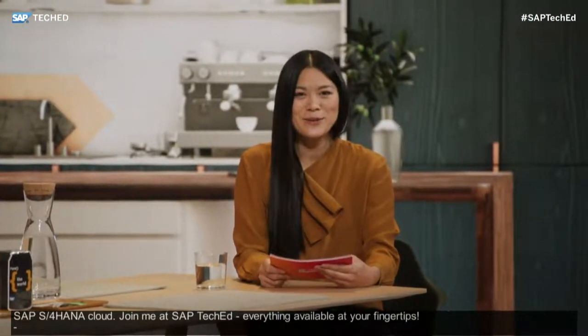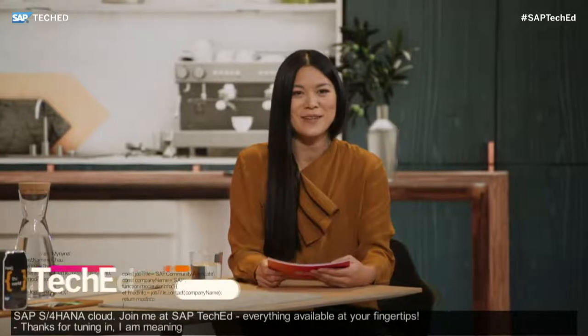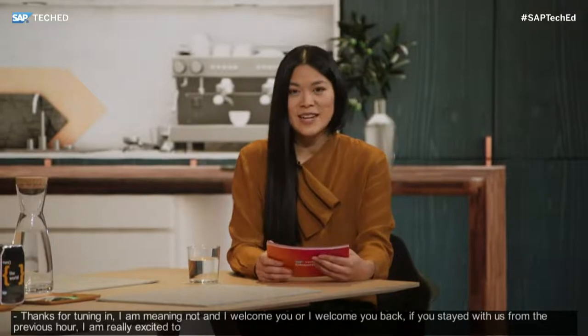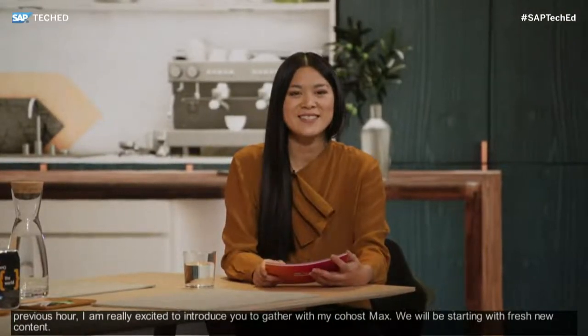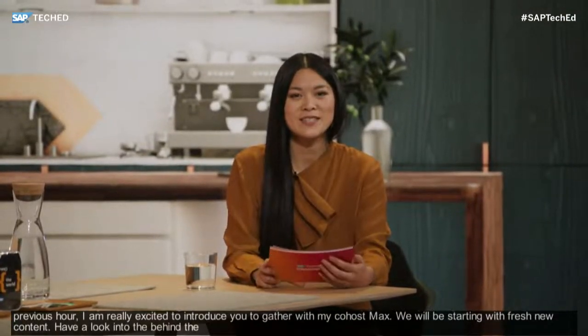My name is Menina and I welcome you — or welcome you back if you've just stayed with us from the previous hour. I'm really excited to introduce you to the upcoming hour together with my co-host Max. We'll be starting with fresh new content here in Channel 1 at SAP TechEd 2020. But before we get into that, have a look into the behind the scenes of what happened until now.